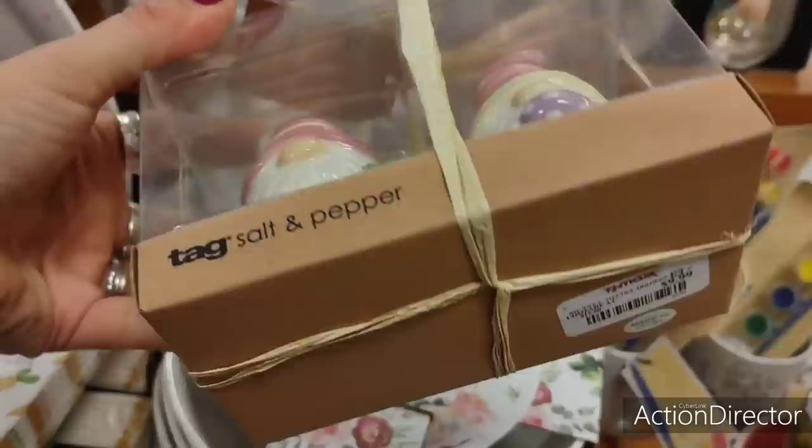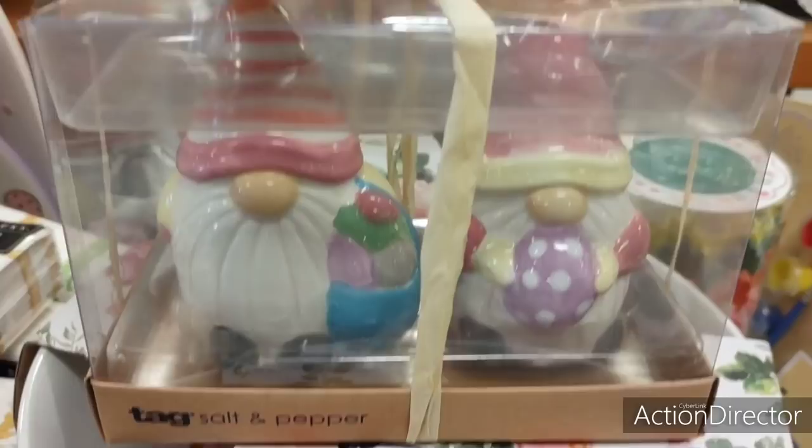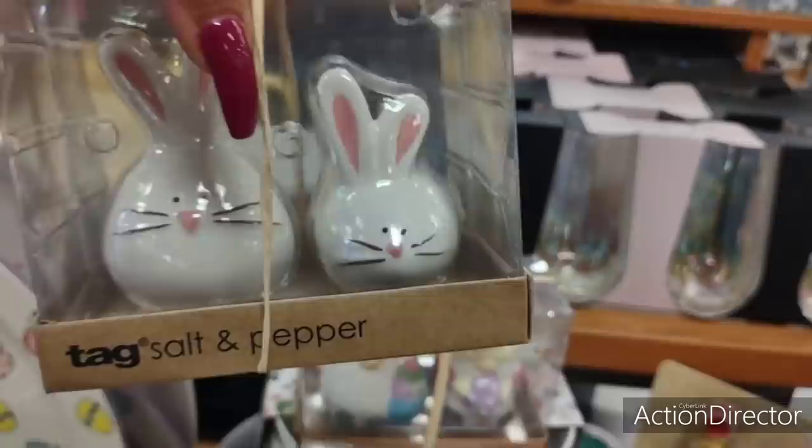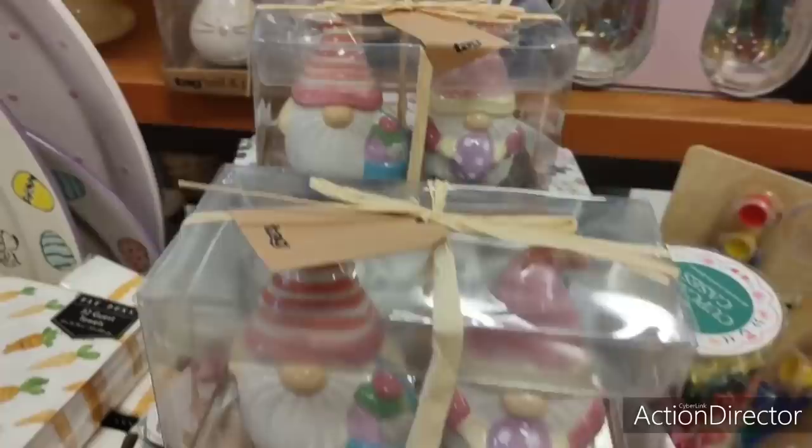These are super cute and these are $9.99. Oh my goodness, that's the most expensive I've ever seen salt and pepper shakers for. Wow. But look at these — look at the bunny ones. Tell me these aren't cute. I bet these are $9.99 too. Yep, $9.99. Wow, that is really pricey, y'all.